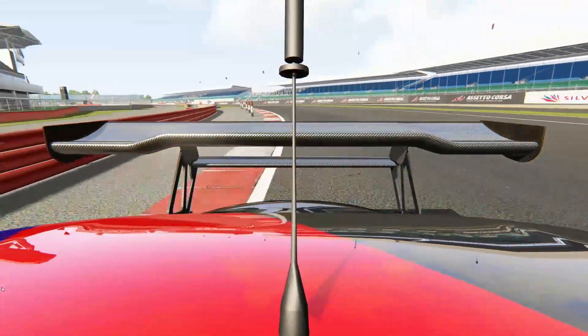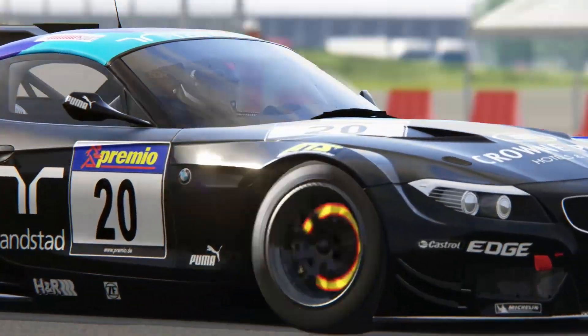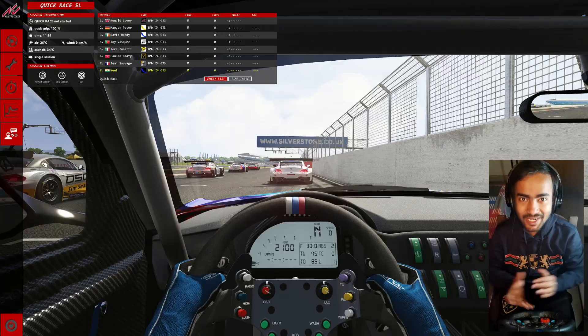It doesn't race anymore, but it was fun while it lasted. Let's try and capture some of that magic today, here at the Silverstone National Circuit. My name is Neil and welcome to my channel.